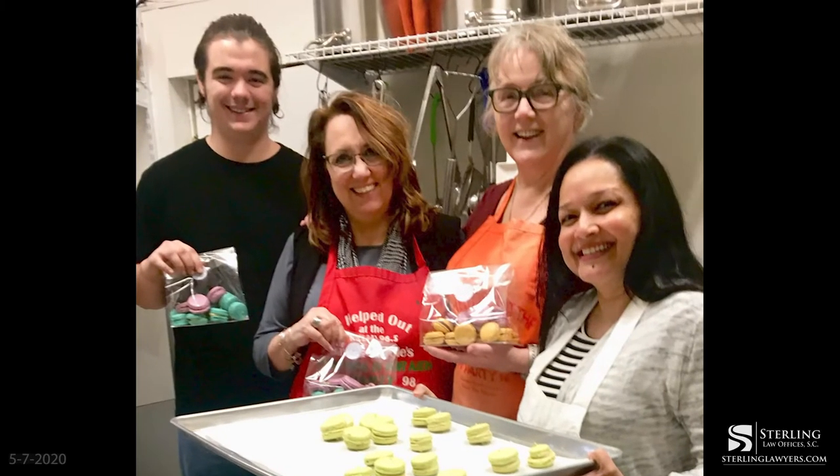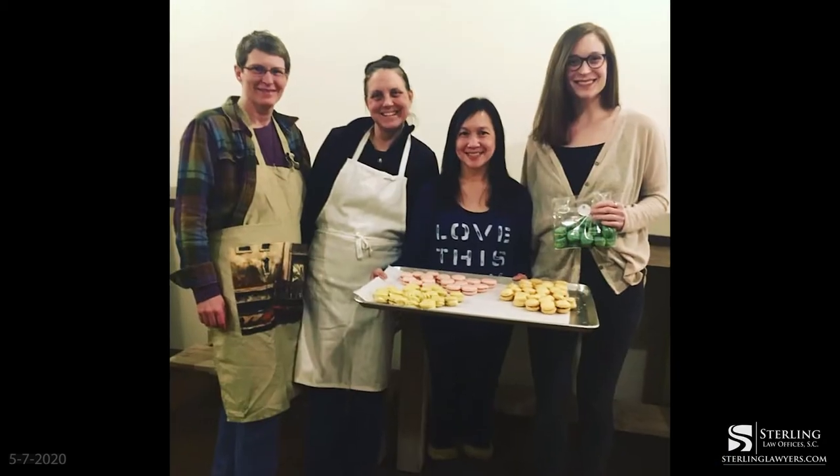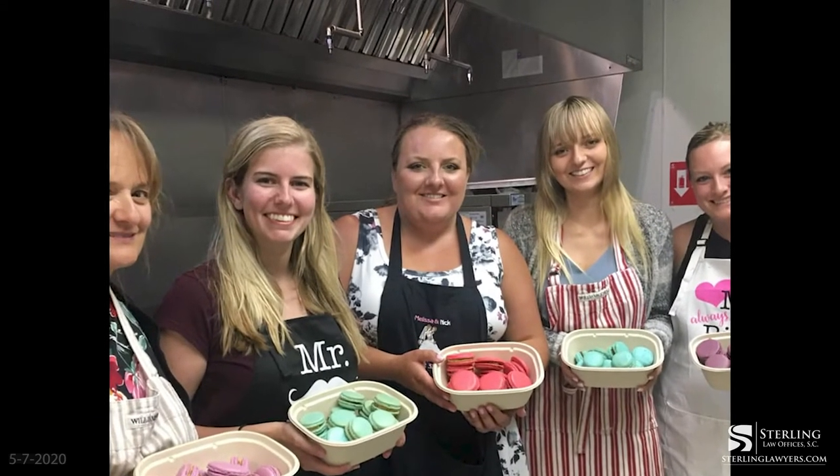Taryn, can you tell us a little bit about the experience of going through one of your classes? What does that process look like? I teach families, and a lot of groups of people that are just friends. Bridal parties come in and do it. It's a really nice way to kind of make friends with people without having to be too personal. You're all working on the same goal, and I have a lot of different fillings that they can mess around with, so there's usually something that really resonates with everyone.